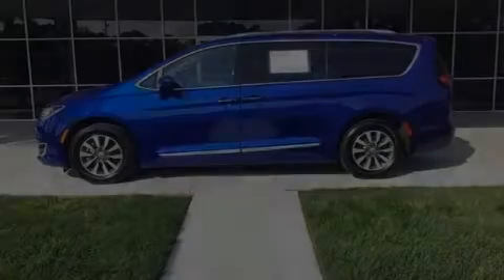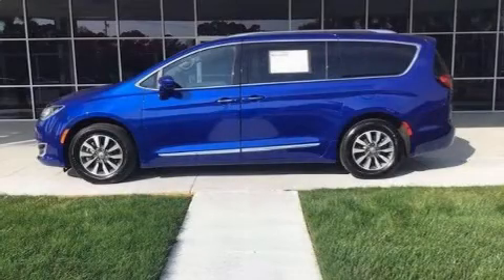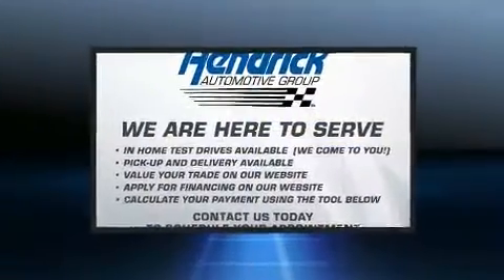Climb inside the 2020 Chrysler Pacifica. It features an automatic transmission, front-wheel drive, and a refined six-cylinder engine.